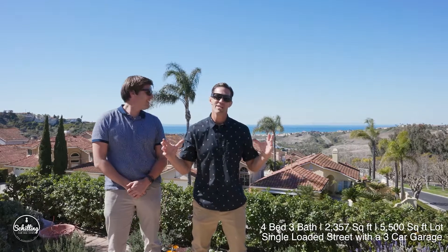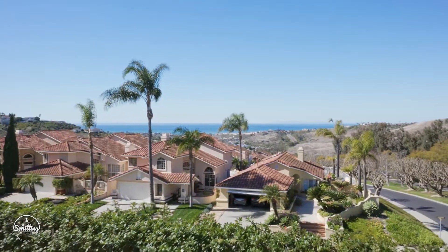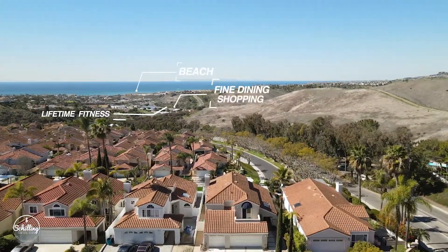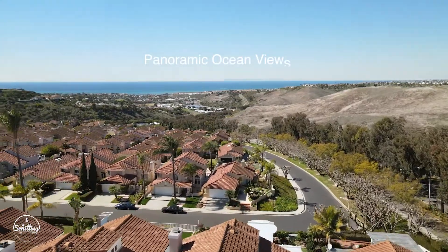Today we are very excited to share with you this beautiful property in the ocean view community of Bella Vista. This week we bring you 902 Camino Ibiza. Let's get inside and have a look. One of the top features of this house and this neighborhood are the single loaded streets and the exceptional elevated ocean views.